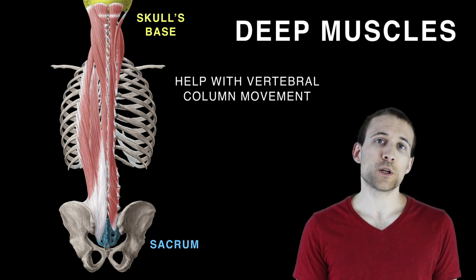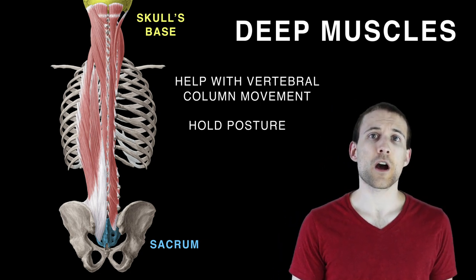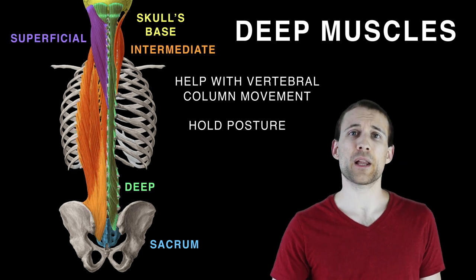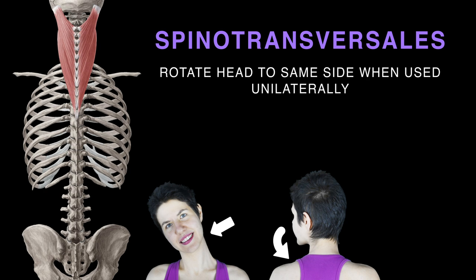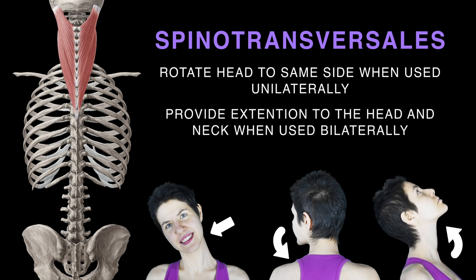Deep muscles run together from the sacrum to the base of the skull, helping with vertebral column movement and maintaining posture. They're covered by fascia and organized into superficial, intermediate, and deep layers. The two superficial deep muscles are splenius capitis and splenius cervicis, which assist head and neck movement and form the spinotransversalis group. These muscles can rotate the head to the same side and together provide extension to the head and neck.